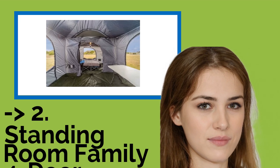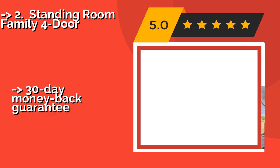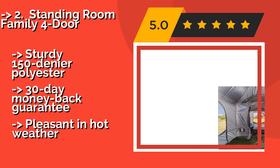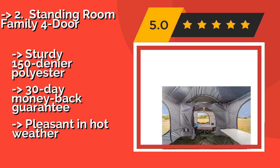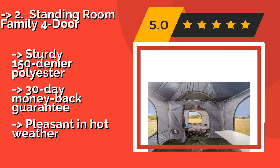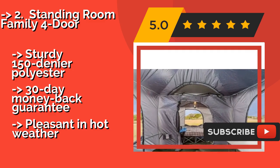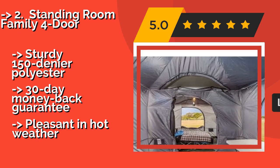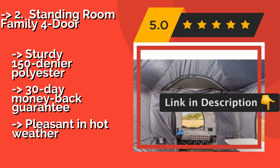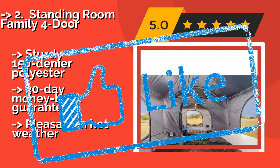#2: Standing Room Family 4 Door. According to reviews, the second best product is the Standing Room Family 4 Door. Go ahead and invite your tallest family member, since this tent at about $180 offers a full 8.5 feet of vertical space. And if you still feel crowded, you can open the two generous zippered skylights to get some fresh air. It features sturdy 150-denier polyester and a 30-day money back guarantee, but can be less pleasant in hot weather.